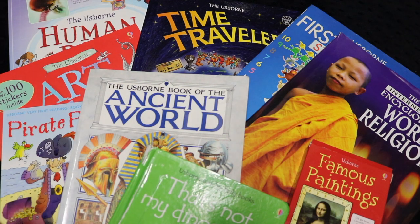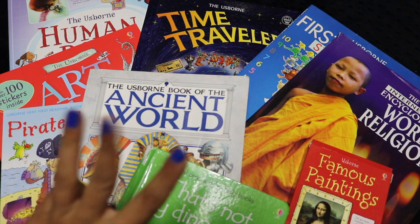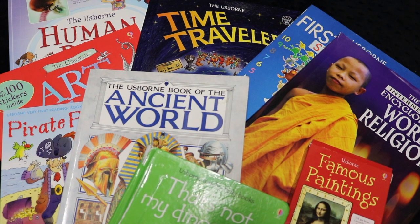Hi everybody, welcome back to Project Happy Home. For those of you who are new here, I'm Tanya, a doctor-lawyer turned homeschooling mom of three kids, ages 7, 4, and now newly 3. I'm so excited about this video.